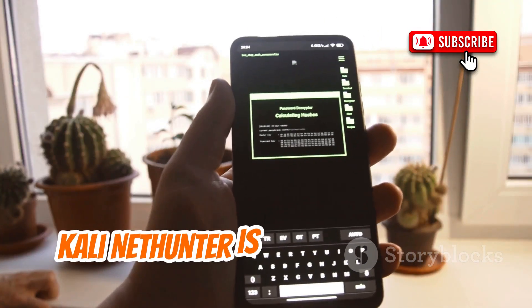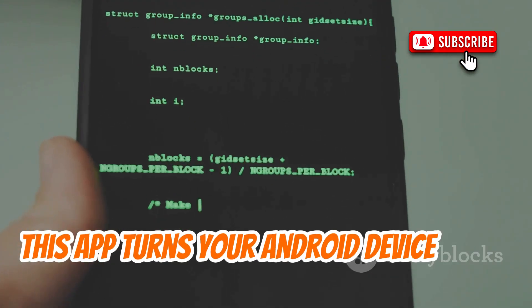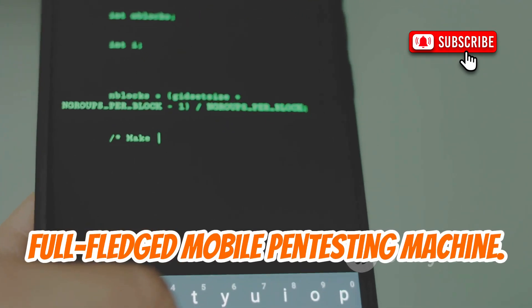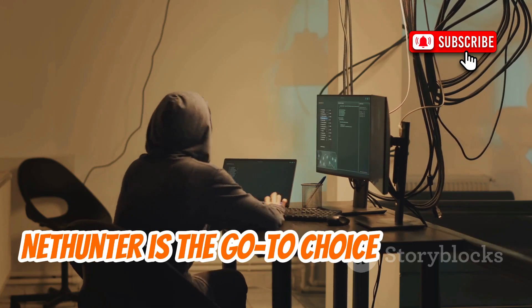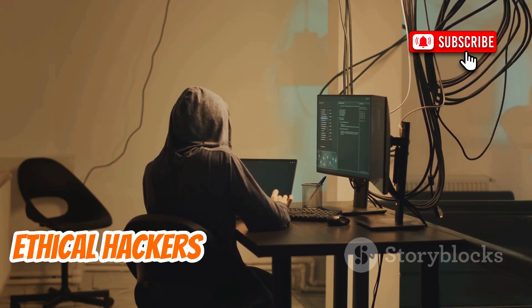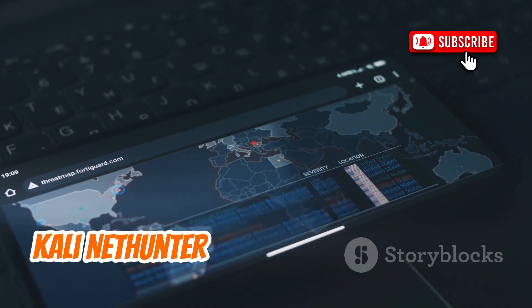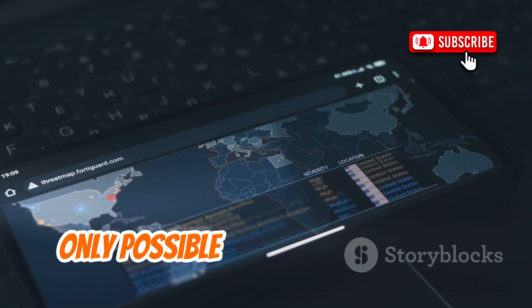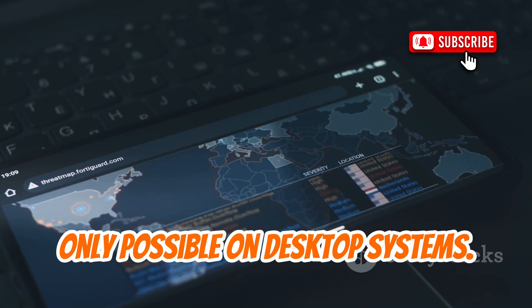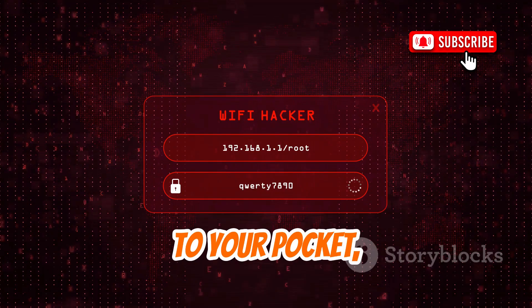Kali NetHunter is the gold standard when it comes to mobile pen testing tools. Developed by the team behind Kali Linux, this app turns your Android device into a full-fledged mobile pen testing machine. Packed with a plethora of Kali Linux tools, NetHunter is the go-to choice for mobile ethical hackers who need a comprehensive set of features at their fingertips. One of the most impressive aspects of Kali NetHunter is its ability to perform complex pen testing tasks — from network mapping to exploiting vulnerabilities — bringing the power of Kali Linux to your pocket.